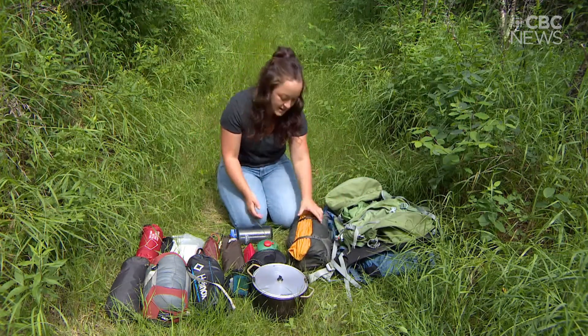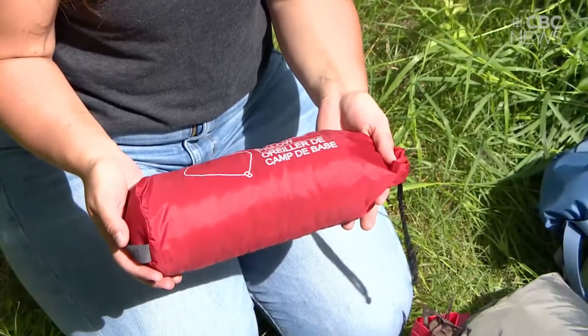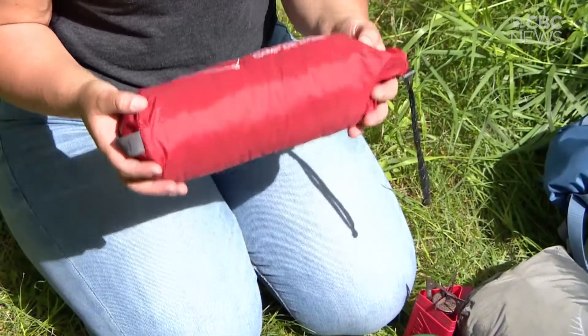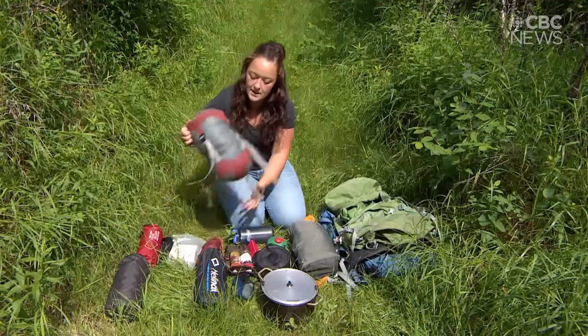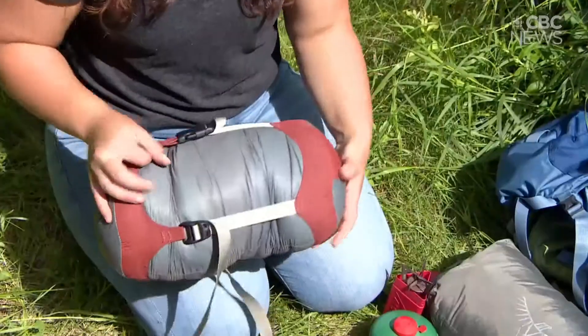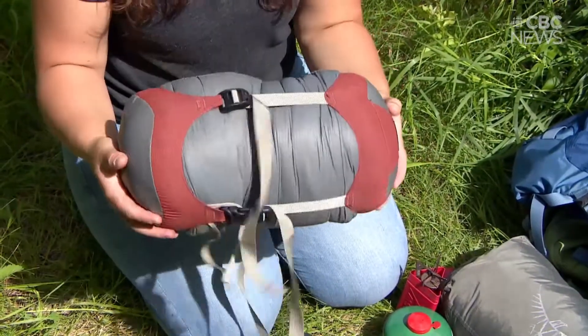You can get a base camp pillow which, just like your Therm-a-Rest, you can blow up — definitely a luxury but really great to have. This is my sleeping bag; you don't have to go and buy the latest and greatest tech all the time — this one's about 10 years old.